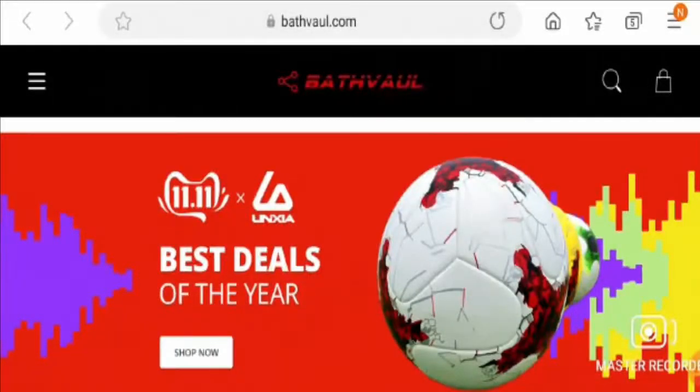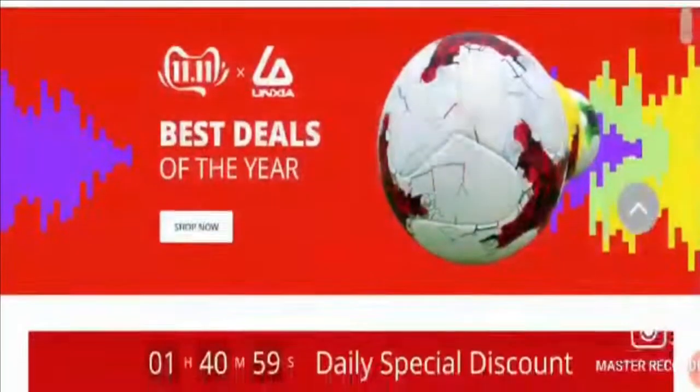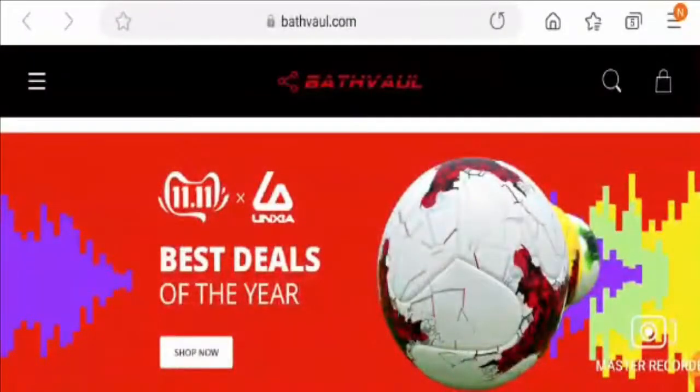Hello friends, welcome to this new video. Today I am going to explain about Bath Vault reviews from the United States. Let's see whether this website is legit or a scam. This is not our website. If you have never ordered anything from this website, this unbiased review will help you in deciding whether you should buy from it or not. If you have experienced any fraud on this website, watch this video till the end — I will share the way to get your money back.